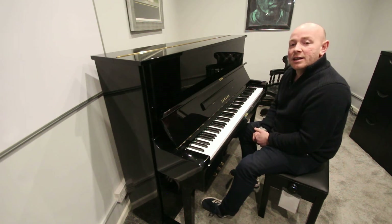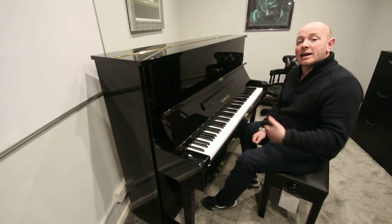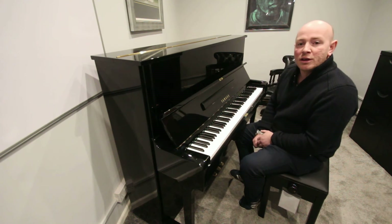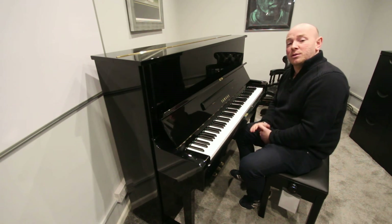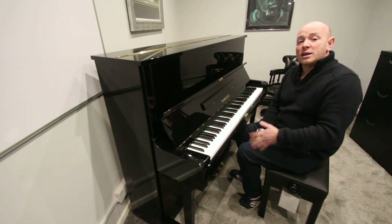We're here Monday to Saturday 10 to 5, and by appointment at any other time, even on a Sunday or in the evening. So just give us a call if you'd like to come down and try some pianos outside of opening hours, or just visit the showroom.